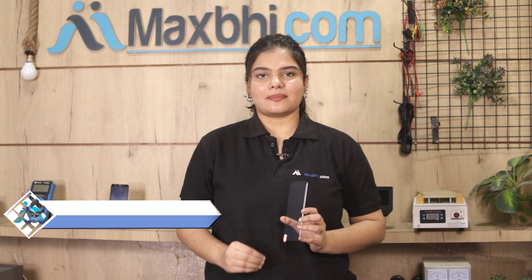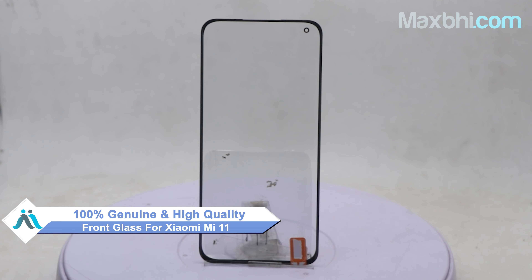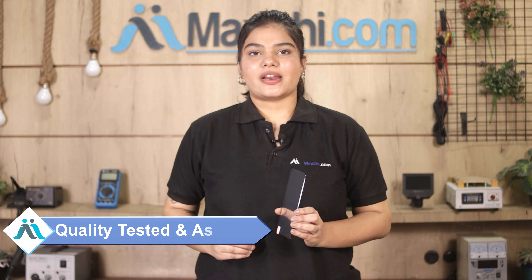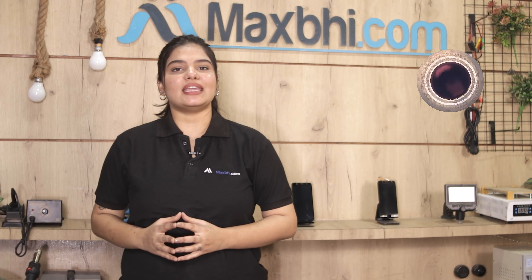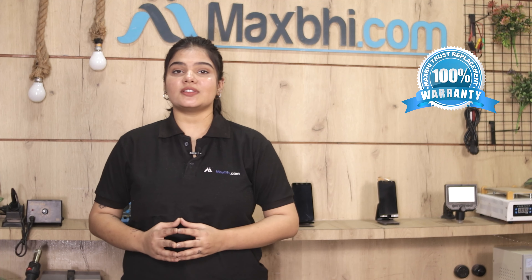Yes friends, you can buy the Xiaomi Mi 11 front glass from our website MaxBee.com. This front glass is a 100% genuine quality product which works similarly to your original product with a perfect fit for a Xiaomi Mi 11. This front glass is sent to our quality team to check and inspect, and after quality assurance it will be sent to you. Also, the Xiaomi Mi 11 front glass comes with MaxBee Trust Replacement Warranty.